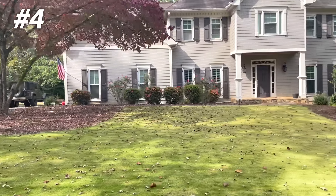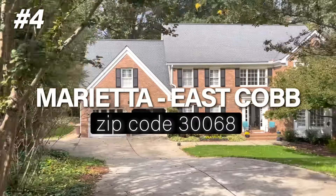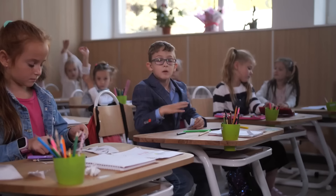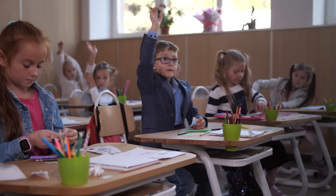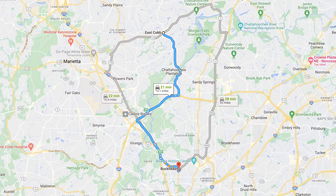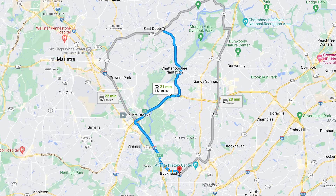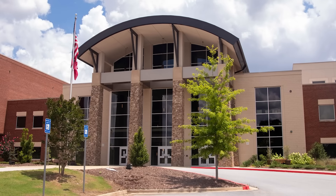Coming in at number four is 30068, which is the Marietta East Cobb area. Marietta and East Cobb is really known for its public school systems and its proximity to the city. You're looking at about 30 minutes into the city, about 20 minutes into Buckhead if you work in the northern part of the city. What's great about East Cobb, specifically 30068, is that you've got incredible public schools, including some of the top schools in the state like Walton High School.